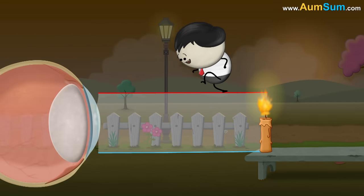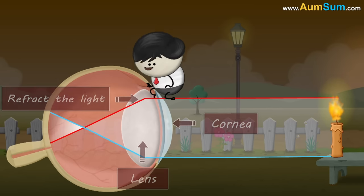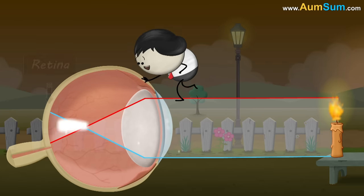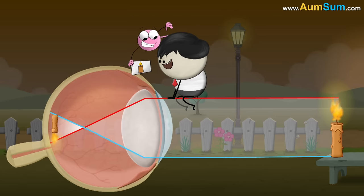When light from an object reaches our eyes, the cornea and lens refract the light. In a person having perfect vision, the refracted light is accurately focused on the retina. The retina then sends information to the brain, informing it about the object.